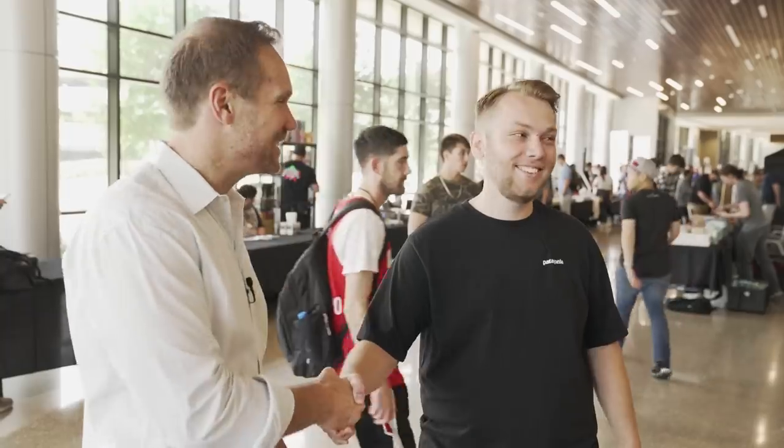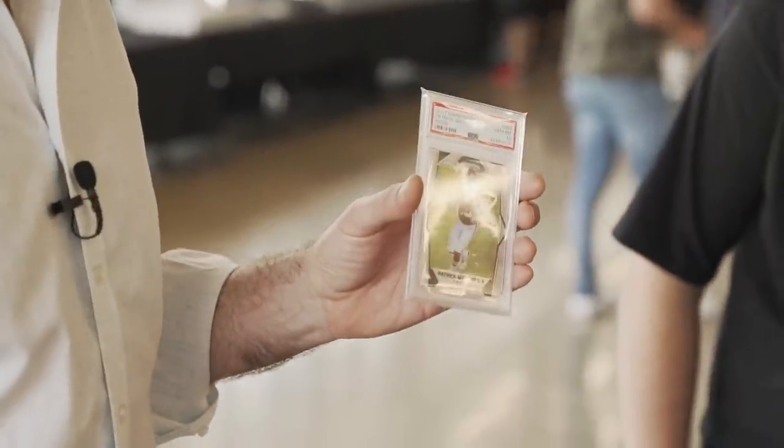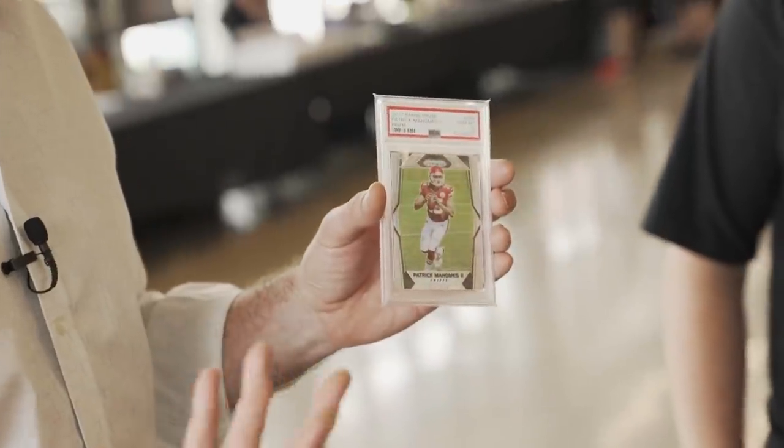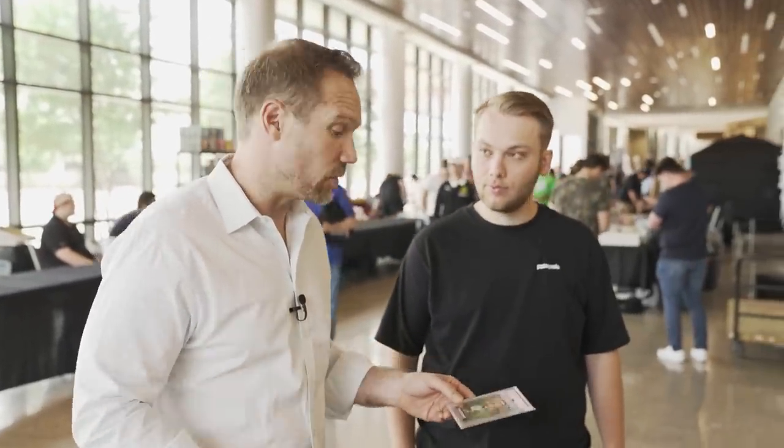He says he can do $7,500. I say awesome — you got a deal. He got a nice Mbappe and some cash for the trade show floor. I got the Prism Mahomes — a very standard Mahomes rookie card, but he's the best thing going right now in the league in my opinion. It's low pop because in 2017 there just weren't many of these made.